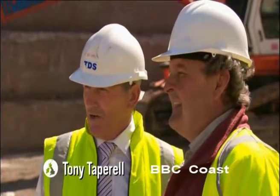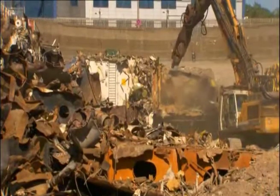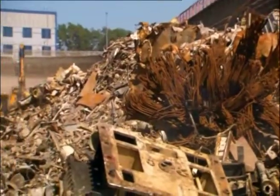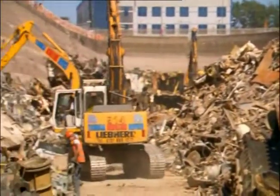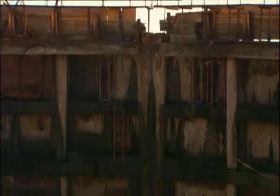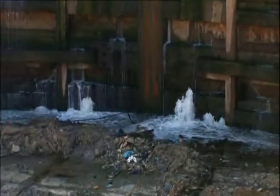It's all terribly organised. Everybody knows what they're doing. We've most probably got about twelve guys down here. We've got six machines working. We're processing copper, brass, cable, aluminium. Another eight weeks, this will be completely cleared. The lock gates will be opened. Water will come in here, and hopefully two more vessels.